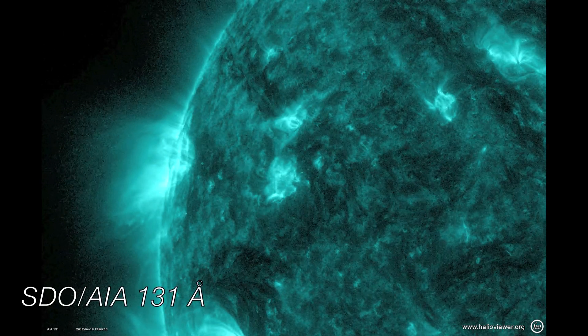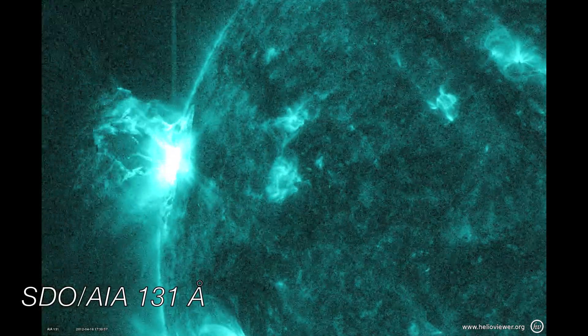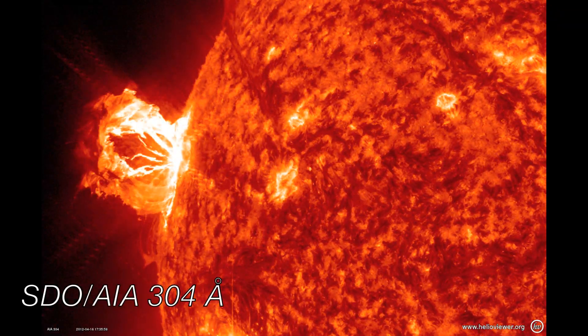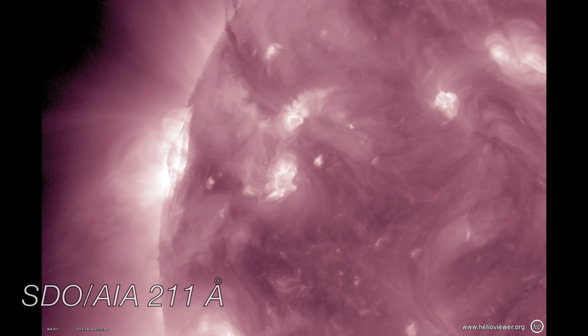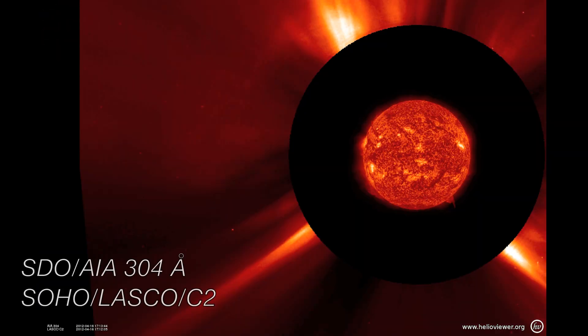The next day, at the same location, now referred to as Active Region 1461, we saw the strongest flare of the week. A short time after the flare, a beautiful prominence erupted and was imaged by SDO. All of this activity was on the left side of the Sun, also referred to as the eastern limb.